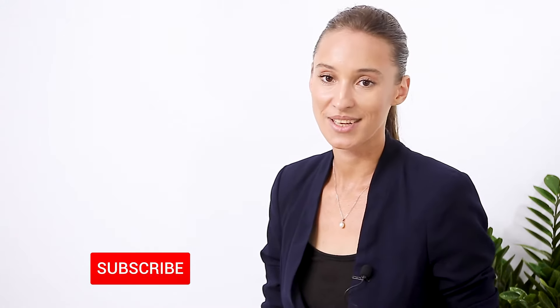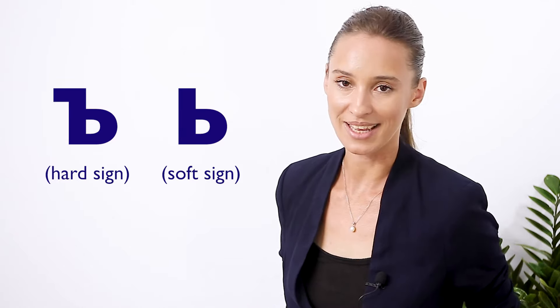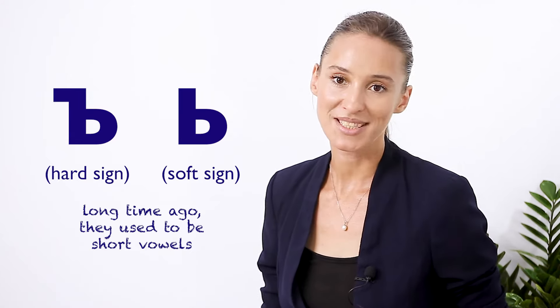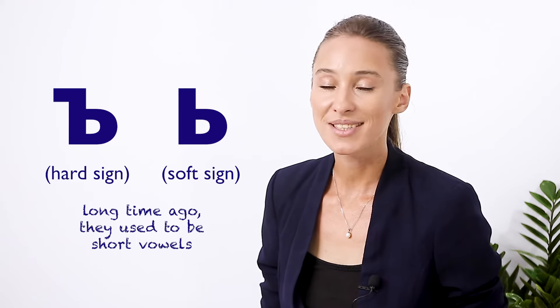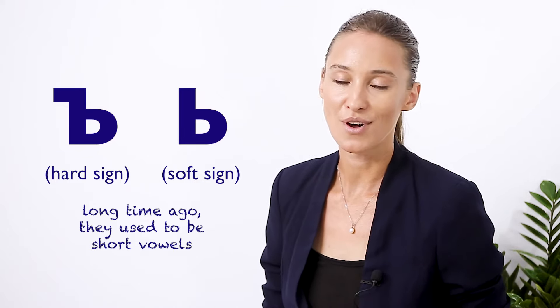First of all, what do the hard sign and the soft sign sound like in Russian? They sound like this. These letters don't have any sound — they are just signs. That's why it's important to not call them hard and soft sounds, because they don't have any. Another common mistake is to call the soft sign a B, because it looks alike — that will just throw you off.